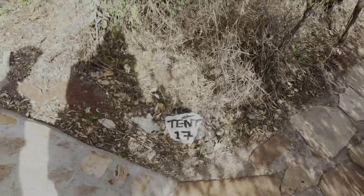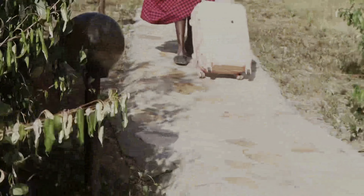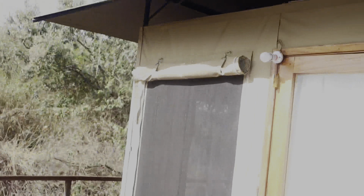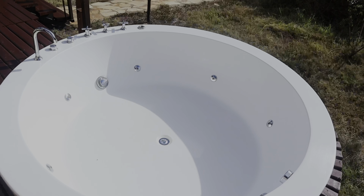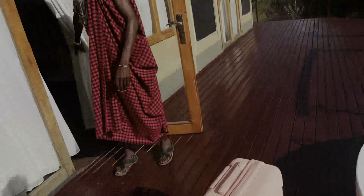Our tent is number seventeen — this is where we're going to be staying. This is our room! The jacuzzi is here — this place uses a generator. This is the outside view for the tent and it's just amazing. This jacuzzi is big — we're going to fit here, me and my fiancé!